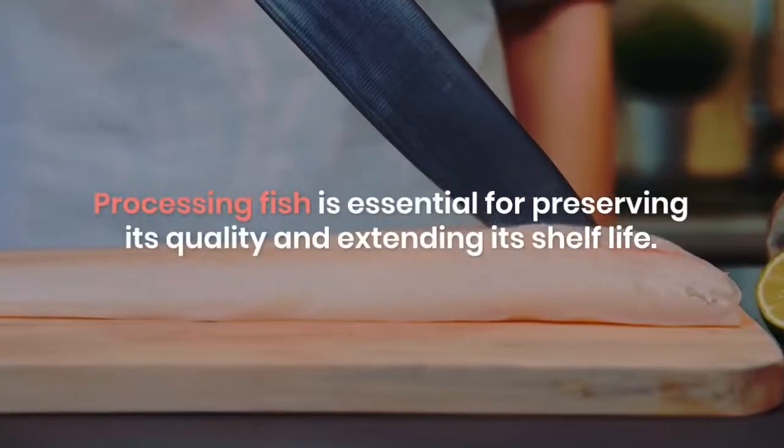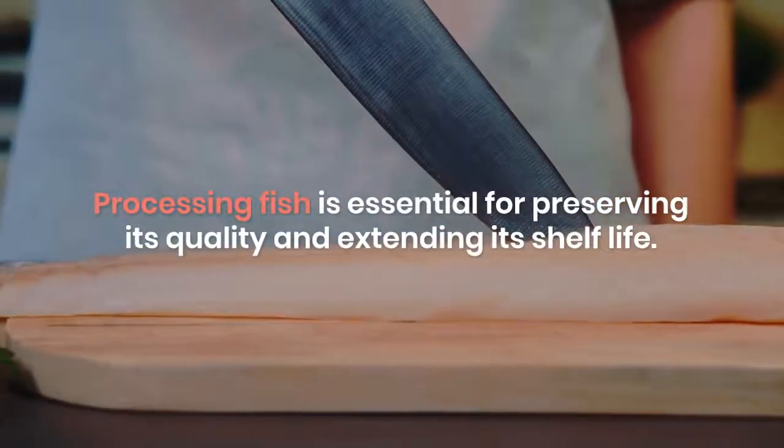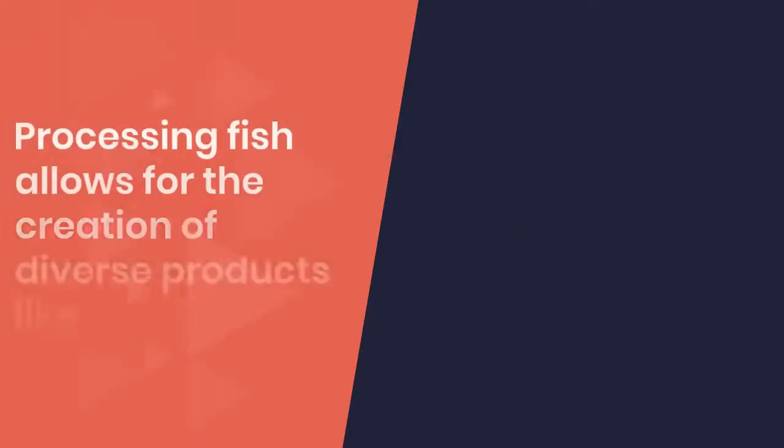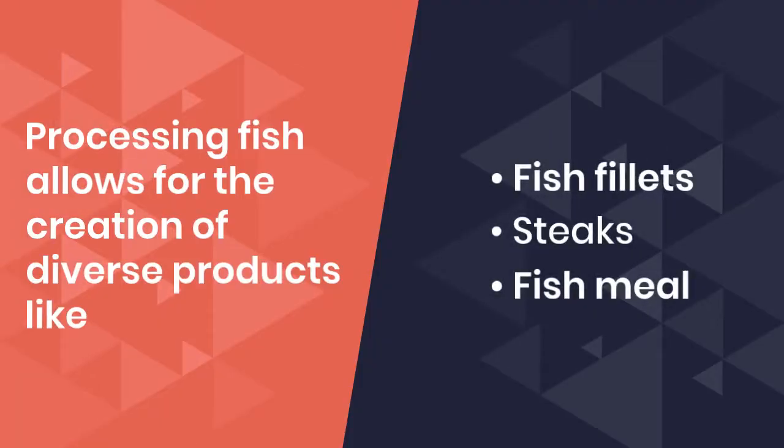Processing fish is essential for preserving its quality and extending its shelf life. This involves cleaning, gutting, and filleting the fish, ensuring that it's ready for consumption. Additionally, processing fish allows for the creation of diverse products like fish fillets, steaks, and fish meal, contributing to food security and economic growth.